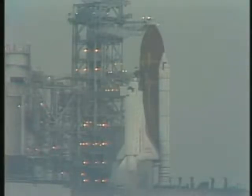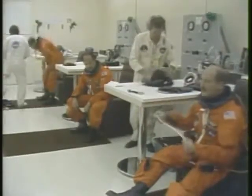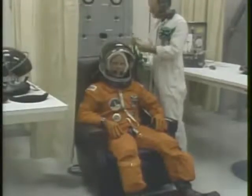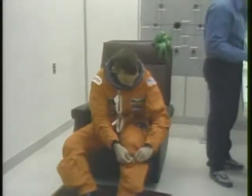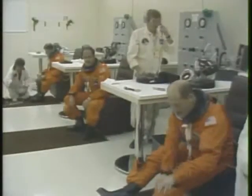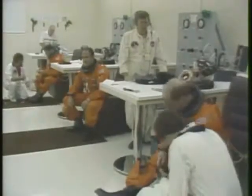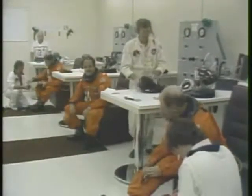Even though we have been holding, we have continued with some of the tasks that need to be conducted. They're in the process of putting on the pressure suits that the crew will wear on future missions. In the suit room is Mission Specialist Pinky Nelson, who has on his launch and entry helmet, Dave Hilmers completing his suiting up process as well. In the foreground, Commander Rick Hauck putting on his pressure suit, and in the background Mission Specialist Mike Lounge waving at the camera, with the other crew around the room.